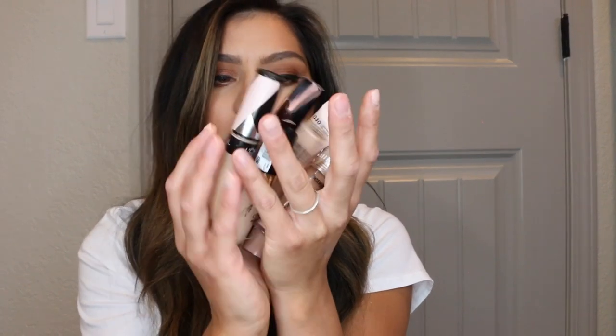Which one do you guys think will be number one? Should I do favorite first or should I do least favorite? Let's do favorite first — let's just keep this positive. So my most used, what I gravitate toward and what I truly enjoy, is the L'Oreal Infallible Full Wear Concealer.